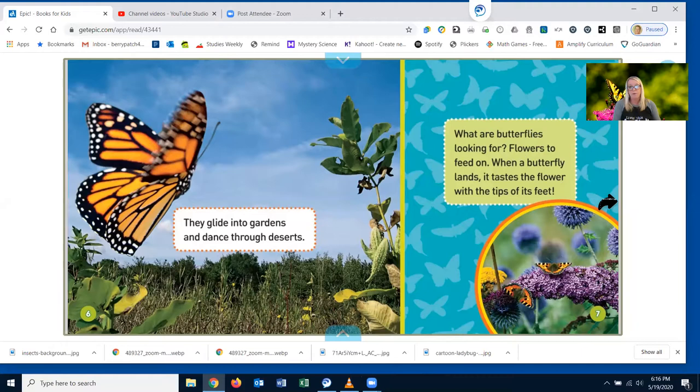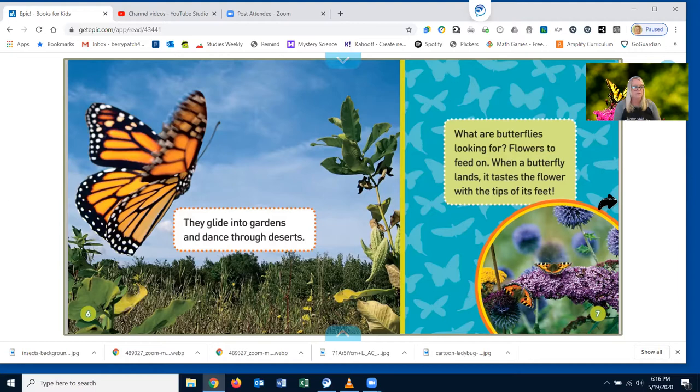When a butterfly lands, it tastes the flower with the tips of its feet. Did you know that? Wow. This flower tastes sweet. Deep inside it is a sugary liquid called nectar. The butterfly unrolls a long tube on its head and pokes it into the flower. It's so cool. If you look really close, you can see that little curled up tongue and the butterfly just puts it right in the flower, just like a straw. Slurp! The butterfly uses the tube like a straw to suck up the nectar.